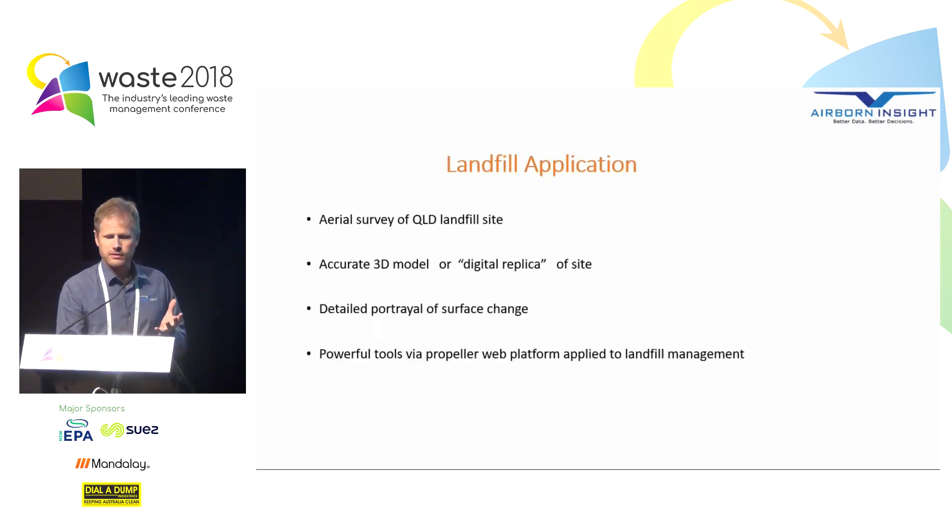So how do we apply that to landfill? Today I want to give an example of a landfill site that we surveyed in Queensland. We put the drone up, scanned the site, and created a 3D model — a digital replica — of that site. That digital replica gives us a very detailed portrayal of surface change across the whole site. I want to demonstrate powerful tools via the Propeller web platform and how we can apply that to landfill management in a very practical way.